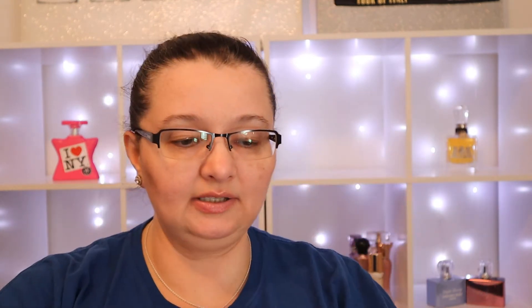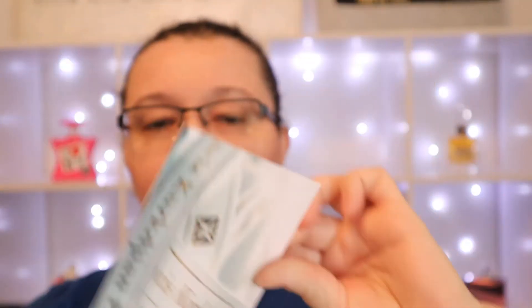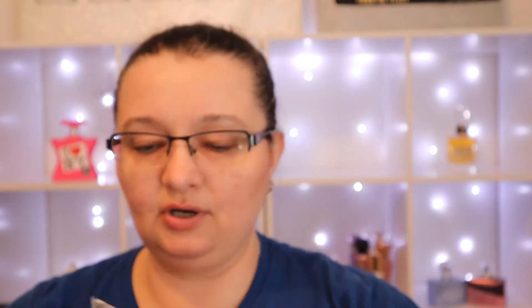I opened the box — oh, that's very cute! You get a little card inside that says 'From Paris with Love.' Thank you, Francis — it's just a little thank you card. I'm so excited about this; I've been wanting to smell this perfume for a very long time.